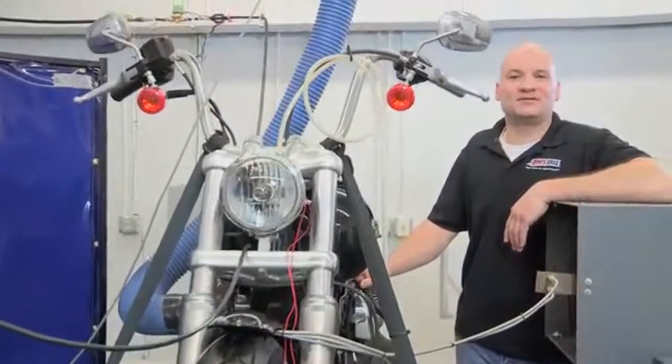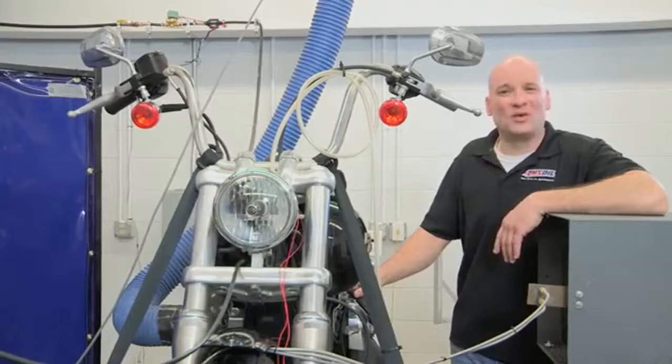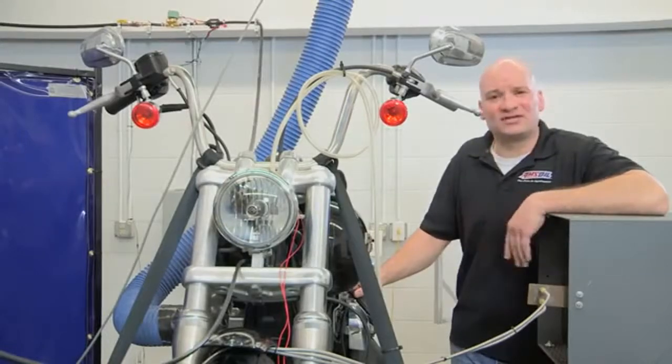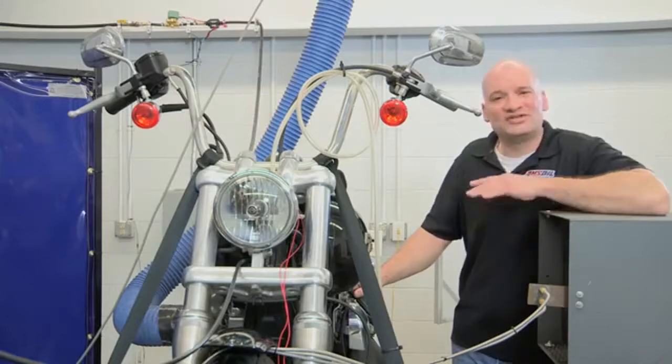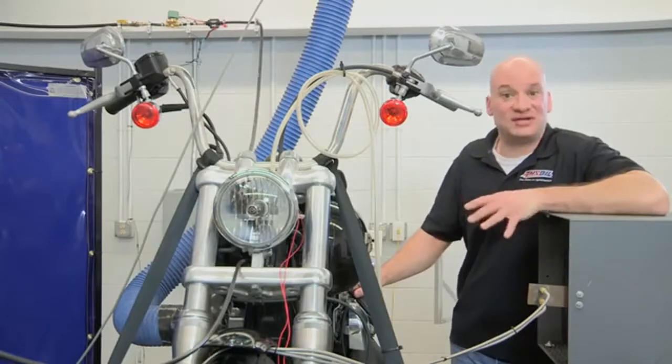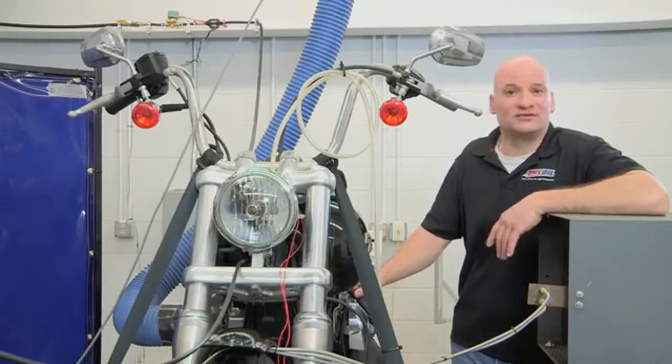Hi, I'm Len Groom, Technical Product Manager for Power Sports at AMSOIL. I'm here in our mechanical test facility where we subject this 2012 Harley Street Bob to some of the most extreme heat testing imaginable. We tortured this motorcycle all in an effort to see if or when AMSOIL's 20W50 motorcycle oil could fail.